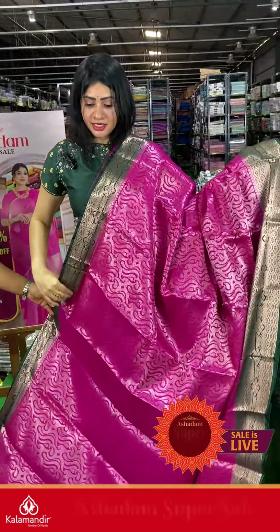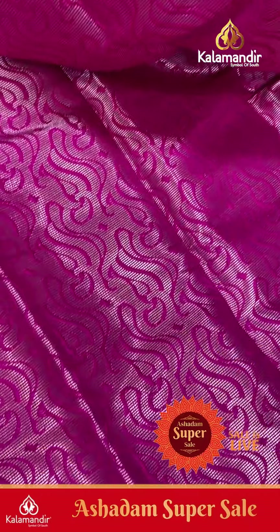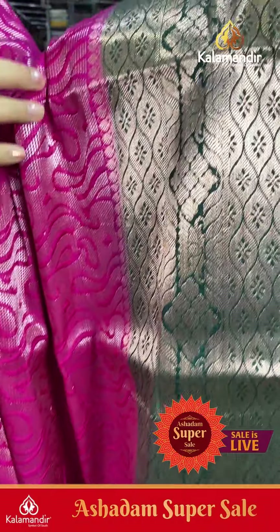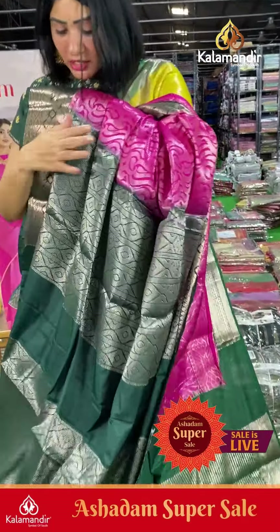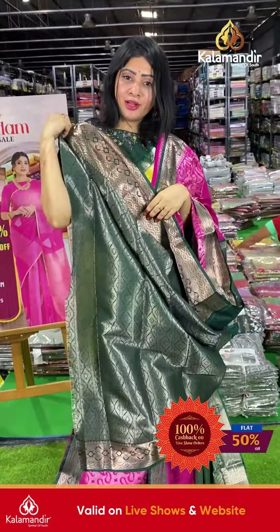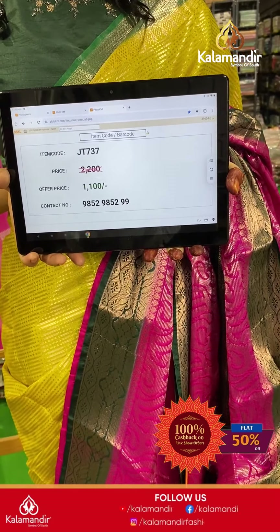Next saree is magenta and green color combination with self-embossed lines and zari. Coming to border: dark green color, dark style with florals. Coming to pallu, it's a contrast pallu, and the blouse is a brocade blouse. Item code JT737, offer price ₹1100 only.